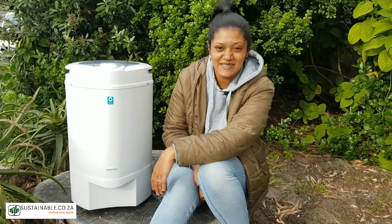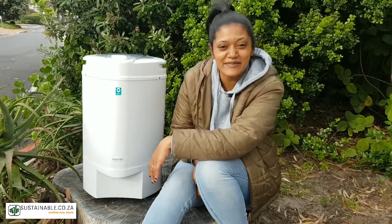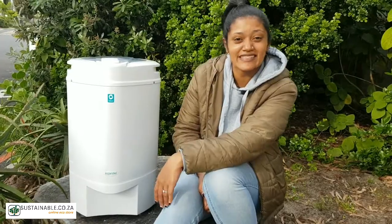Hi guys, welcome to another one of our weekly giveaway episodes with myself, Risha. This week we will be giving away a Spindle 6.5 kilogram laundry specialist.